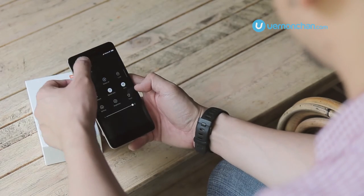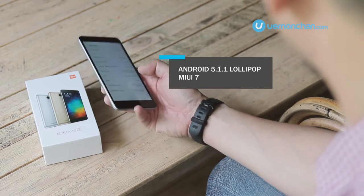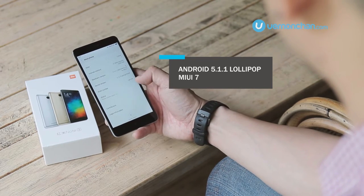In terms of software, it runs MIUI 7 based on Android 5.1 Lollipop.